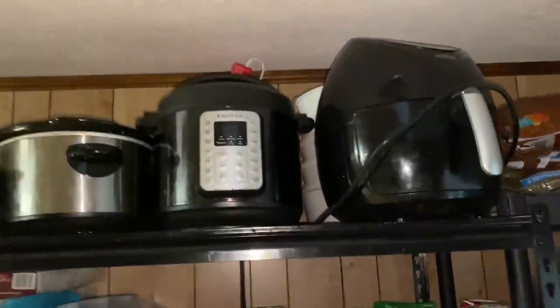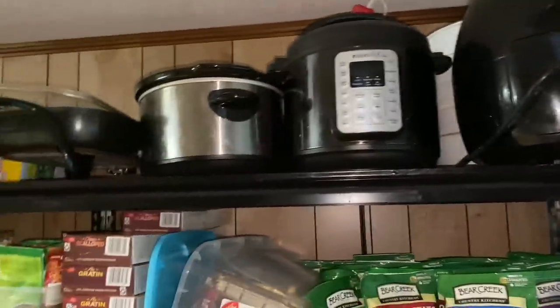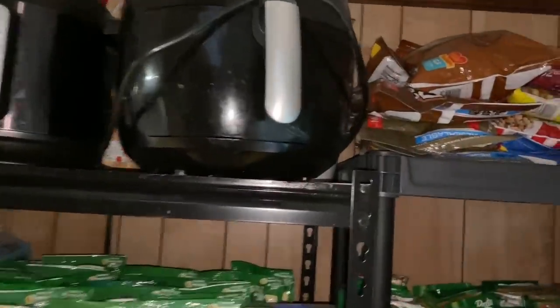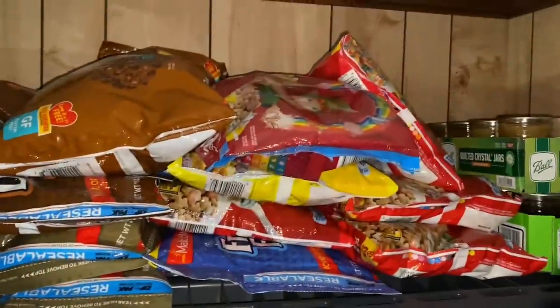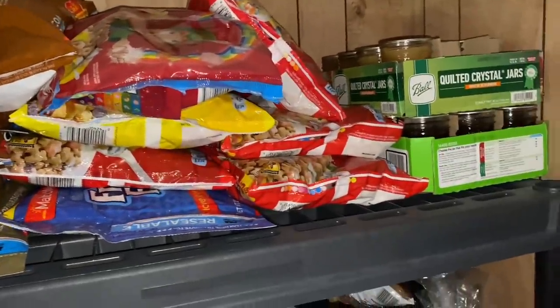These Bear Creek soup mixes, if you've not tried them, they're really good actually. These are kind of like a hamburger helper — they're okay. There's only a couple of them, there's not a lot on that shelf because it's just not something we eat a lot of. And then up there, that's not food storage — that's like my electric skillet, my instant pot, stuff like that. Up here I have several more bags of cereal. And over there is jalapeño jam — strawberry jalapeño jam and some peach jam that I canned a while back.